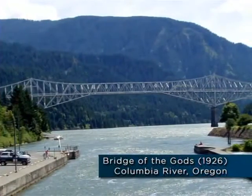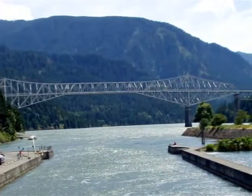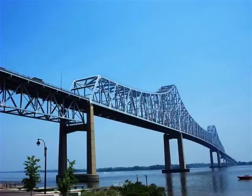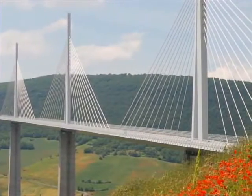But what about trusses — cantilever or otherwise? After the successful completion of the second Quebec Bridge in 1917, there was a gradual resurgence of interest in the cantilever truss form. The Bridge of the Gods over the Columbia River in Oregon, built in 1926, is a very good example. Many others were built in succeeding years, and in 1974, the Commodore Barry Bridge near Philadelphia became the longest cantilever bridge in the U.S. with a main span of 1,644 feet. But by that time, the cable-stayed bridge was already becoming well-established as the preferred alternative for medium spans, and beyond the 1970s, truss bridges in general and cantilever trusses became increasingly less economically competitive.